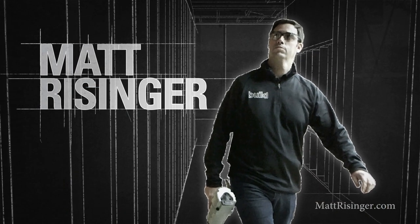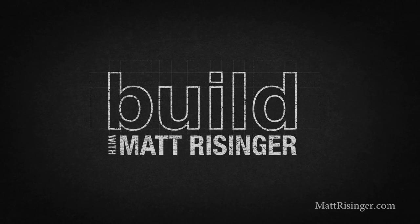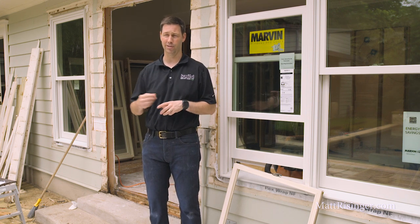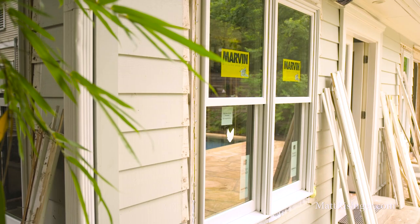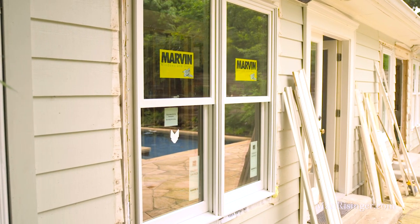Our company is doing a whole house remodel in this 1950s house and the window product we chose is Marvin's next generation ultimate double hung window. I've been building and remodeling for 20 years now and I've used all kinds of different window brands and styles. This window really surprised me when I first started using it on the job site — there are some features here that I've never seen before.